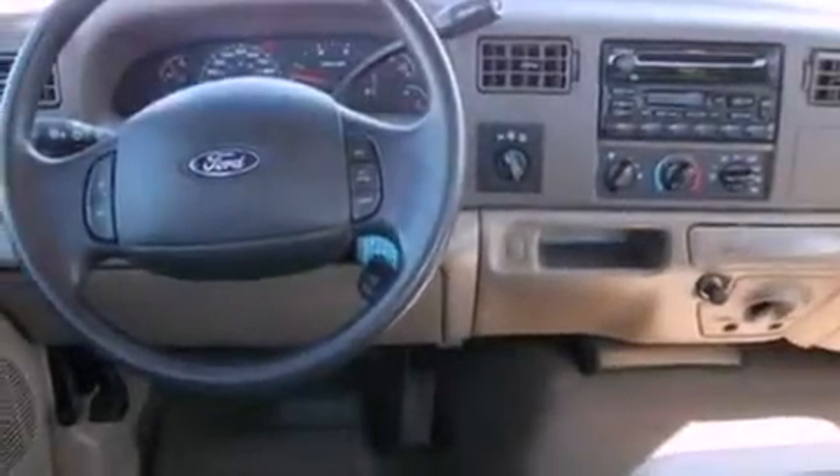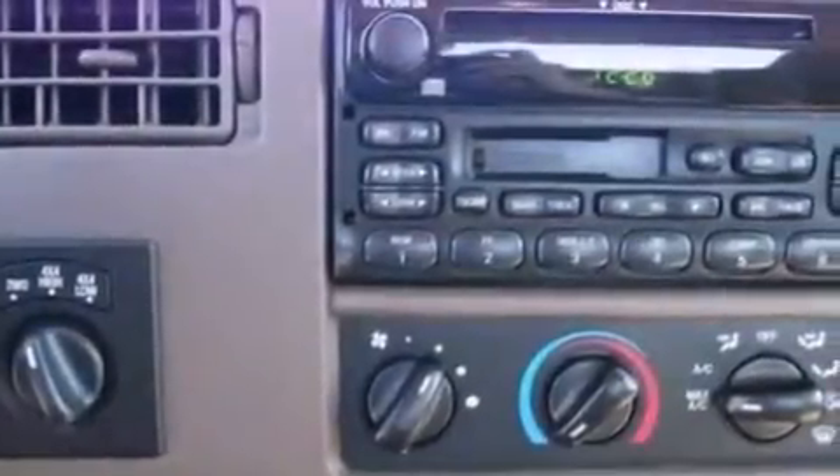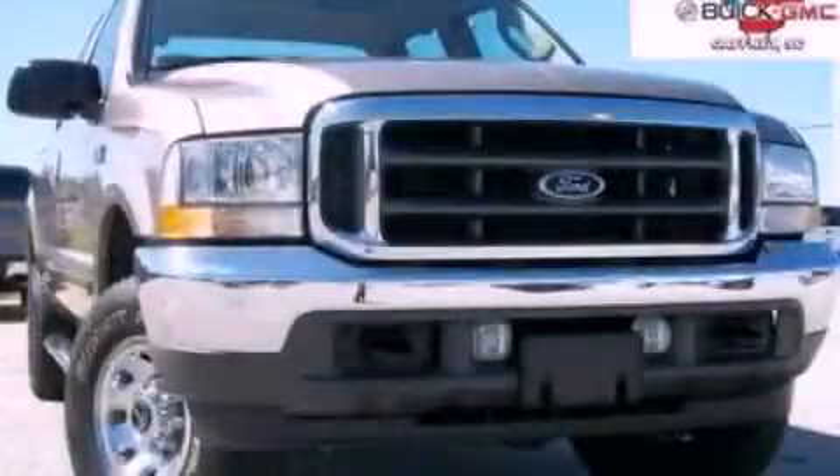Its top features and packages include cruise control, a keyless entry system, a CD player, a leather-wrapped steering wheel, alloy wheels, a bed liner, a passenger side vanity mirror, an anti-lock braking system, 12-volt power outlets, and an off-road package. This vehicle won't last long at this price. Call and arrange a test drive now.